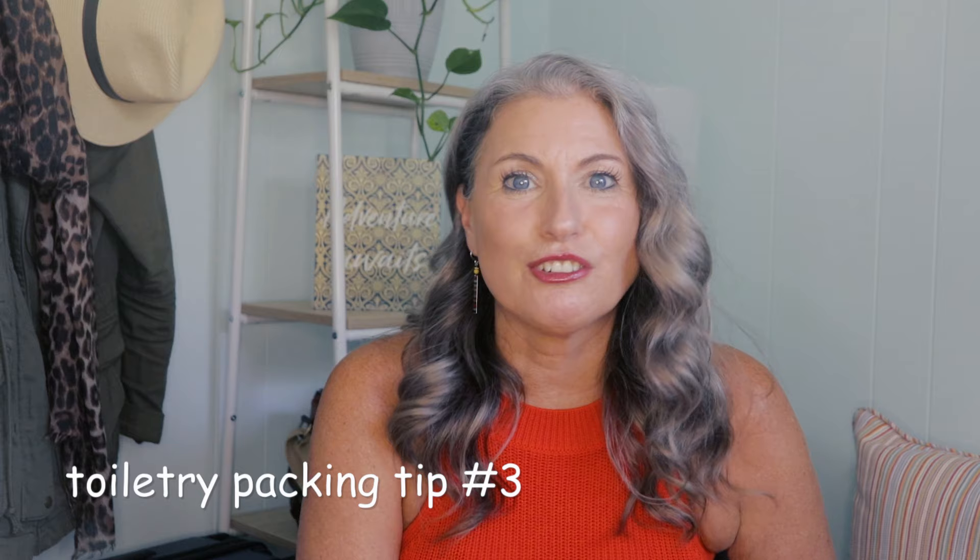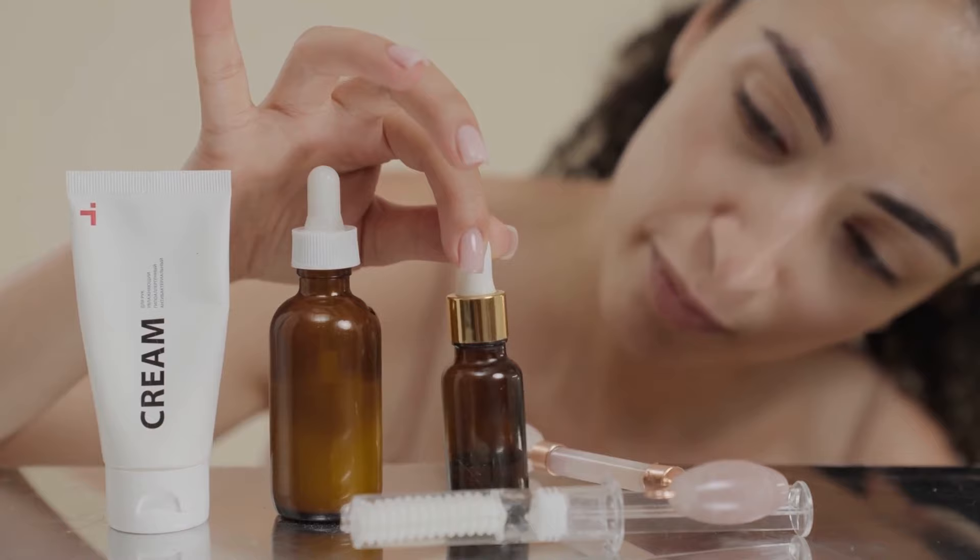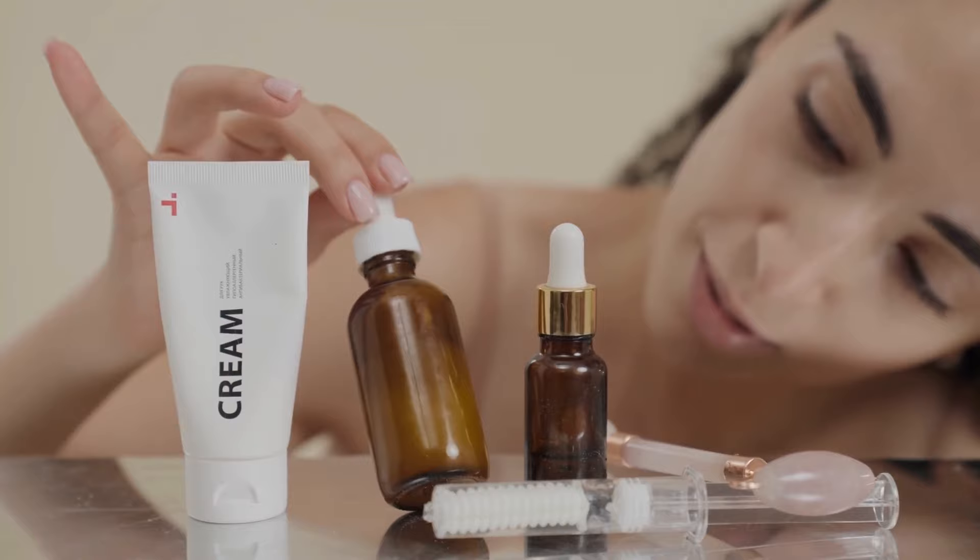Strategy number three: unless you have a special occasion or event during your trip, this is not the time for aspirational packing. I've talked about aspirational packing a lot when it comes to snacks and clothes, but it's very important to think about when you are packing your toiletries too. That special foundation you only use once or twice a month — you don't need to pack that. Or that seven-step skincare routine with three serums, a cleanser, toner, and multiple moisturizers that you only use once or twice a week — you don't need that either. If you're not using it at home normally, you're not going to use it while traveling.